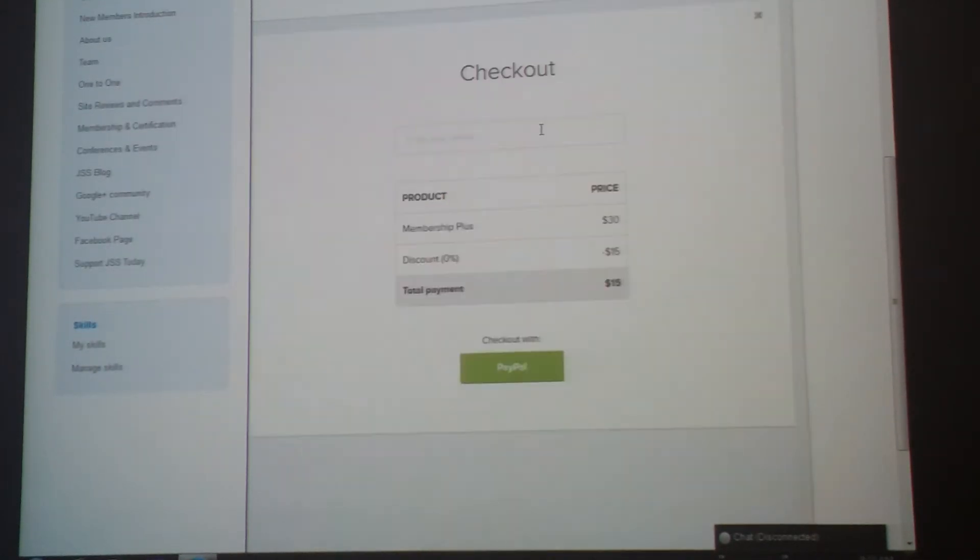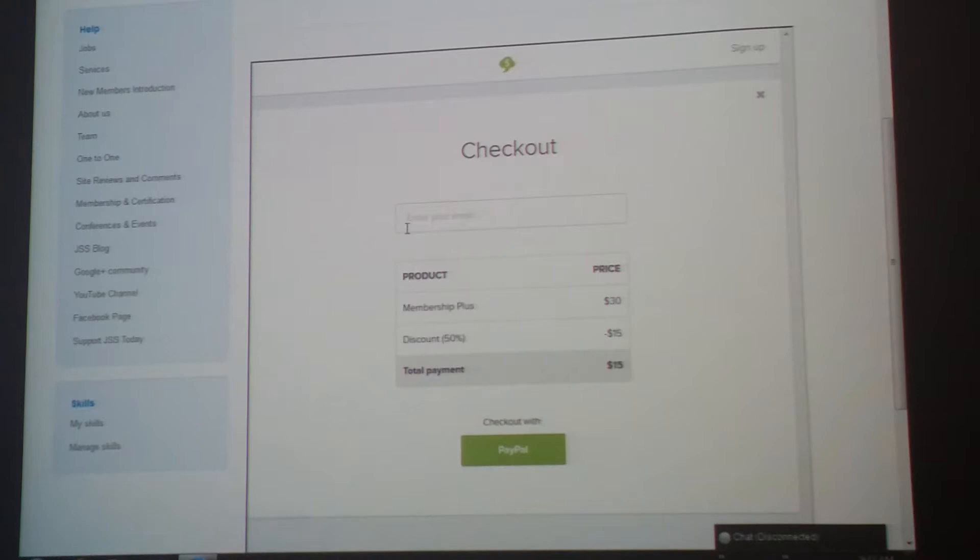We use Selfie to provide this information. If you click on this, it will take you to the checkout. Make sure you put your email address. For the non-profit one, you need to put the correct email that you use for your job or non-profit organization. Then you click on PayPal Payment, which takes you to our PayPal account.